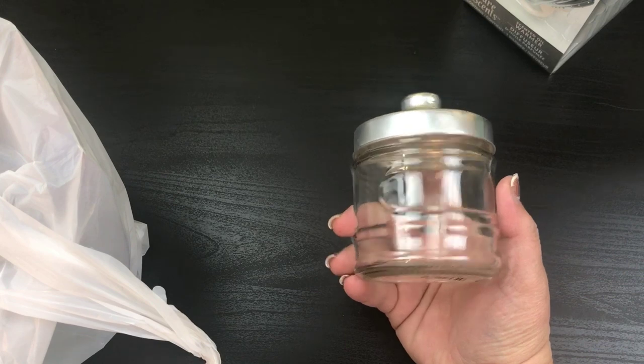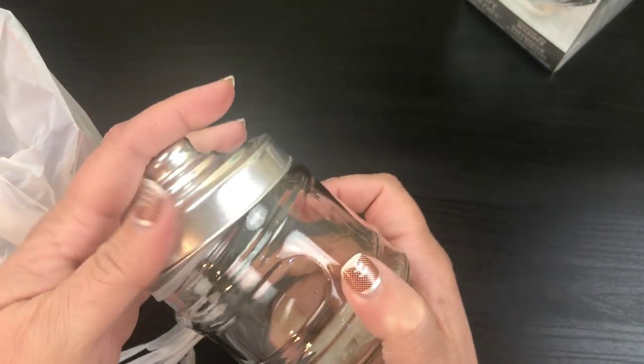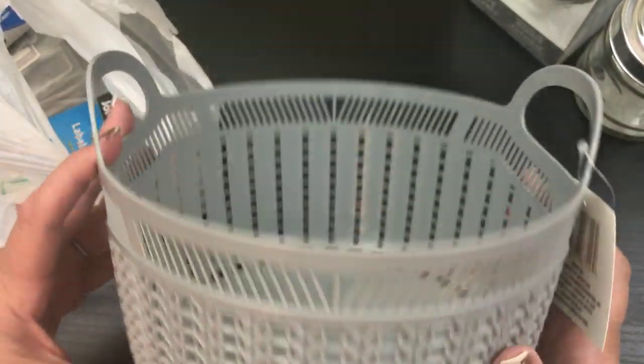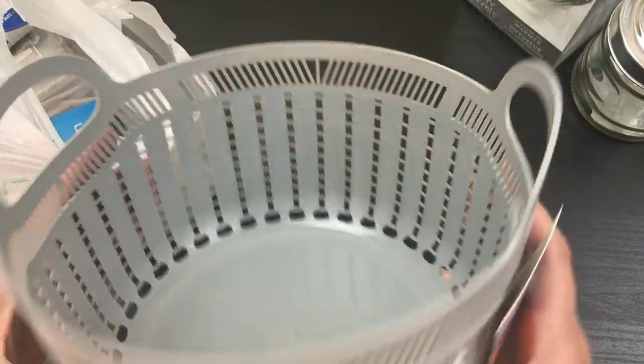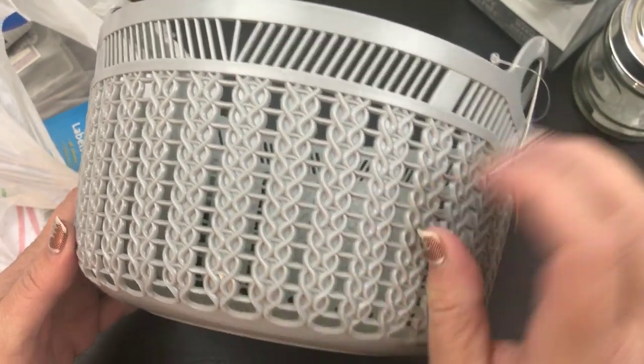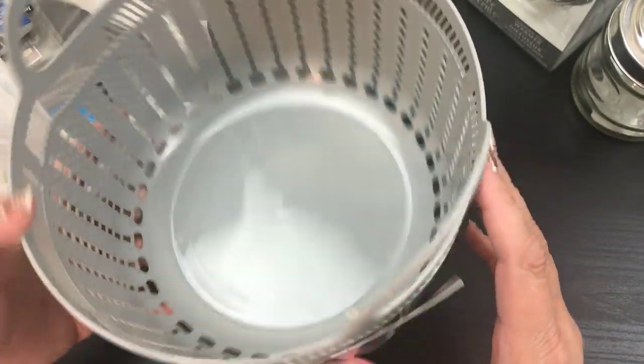I also picked up another one of these guys. I just love these. They're so cute. And then I always take them apart and use them for different DIYs, of course. Oh you guys, have you seen these little baskets? They're so cute. They are so adorable.